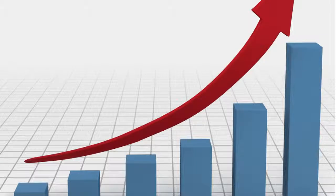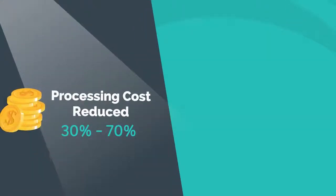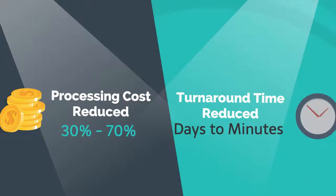You can realize the impact of RPA from the day you adopt it. For example, you can see the processing cost reducing by 30 to 70%, or the turnaround time reducing from days to minutes.